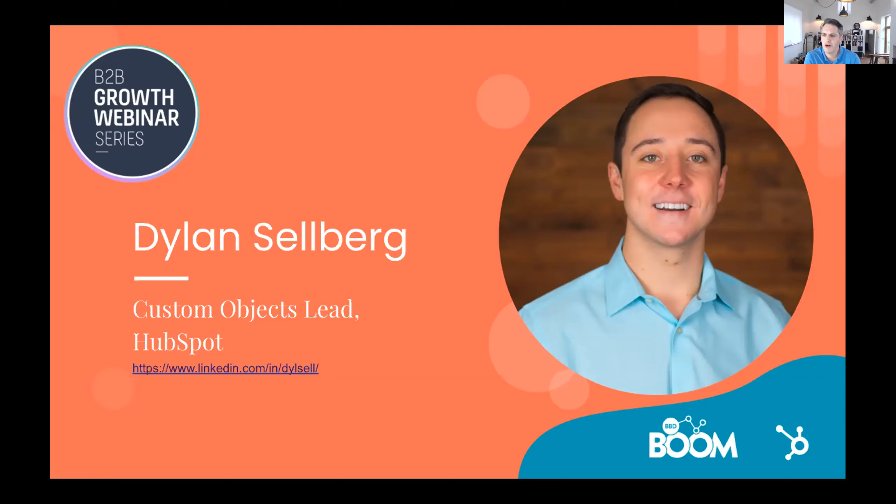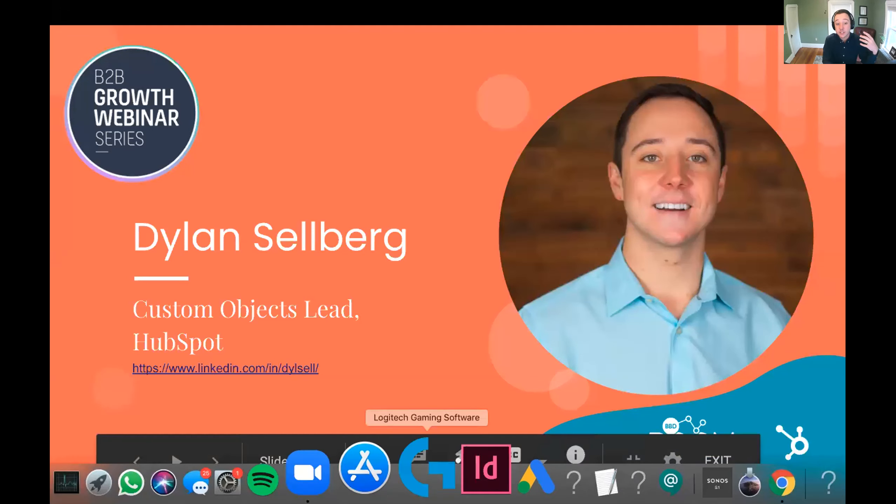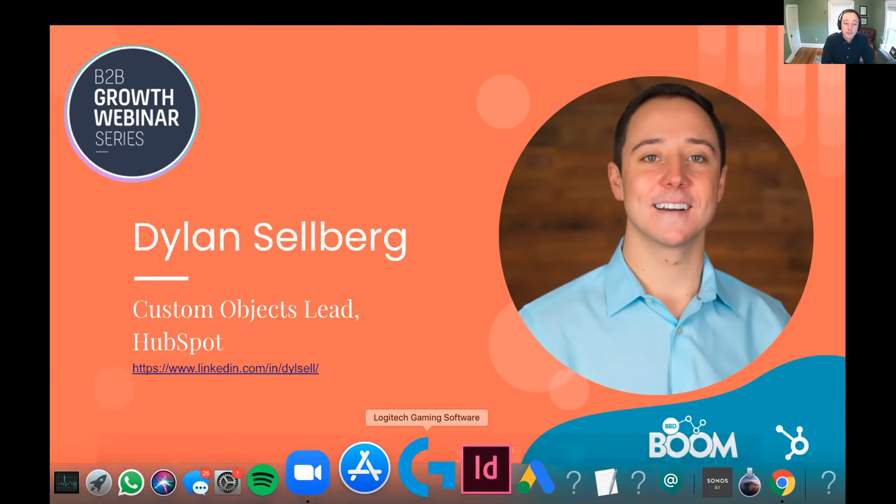We've got Dylan here. My name is Dylan, I am a Product Manager on the HubSpot CRM. I've been working on the CRM for three or four years. Right now I focus on helping customers store and structure their data inside of the CRM — properties, import and export, how data gets viewed on the record page, and adding data layers like custom objects. This last year I've been focused on nothing but custom objects, and September 22nd was a huge day — we launched custom objects.